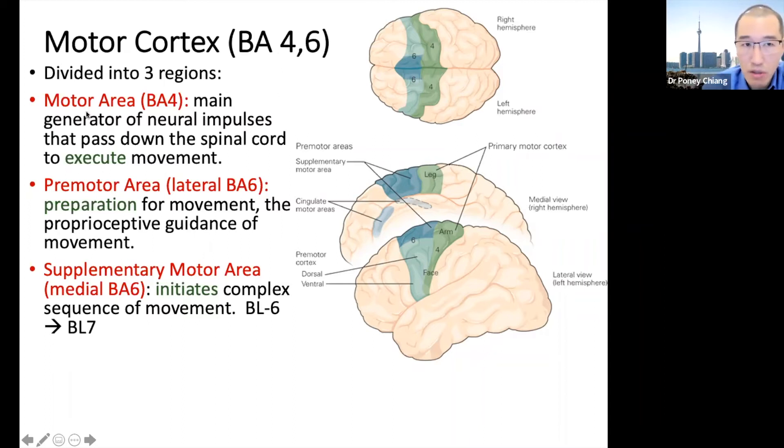What we do need to know is that there's a motor area which can cause movement, and there's a premotor area. The motor area is shown here in green. The premotor area, as the name implies, is before the motor — the lighter green, which is Brodmann area number six — is involved in the preparation of movement, whereas the motor area is involved in the actual movement itself.